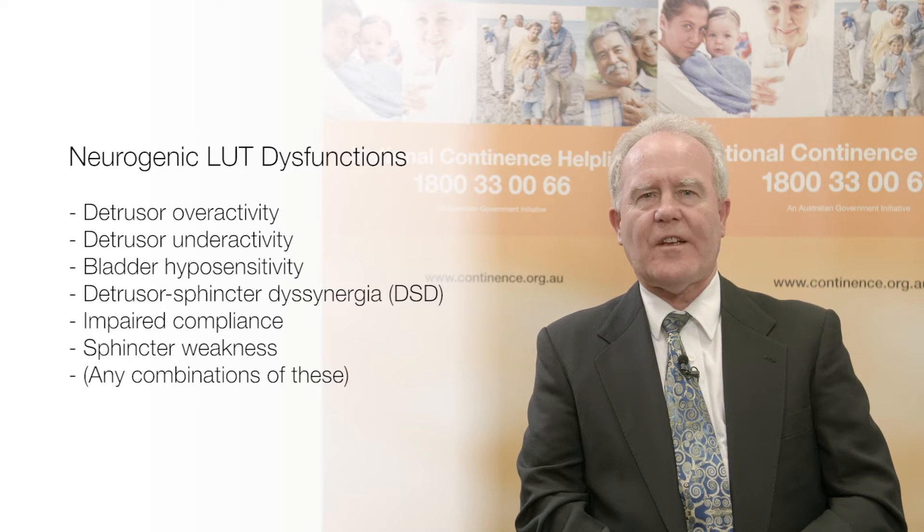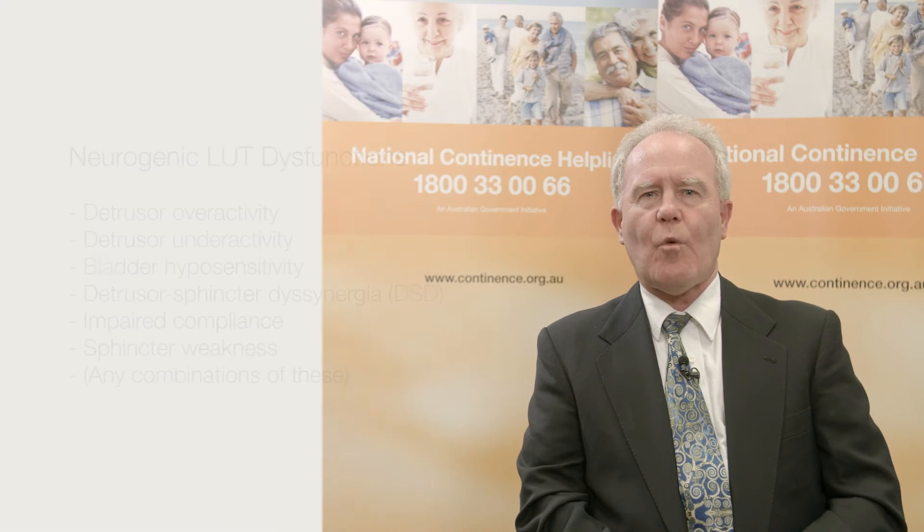Stress or sphincter weakness incontinence may also occur, but is very much less common as a neurogenic feature. So lower urinary tract dysfunction may range from completely absent to quite complex.